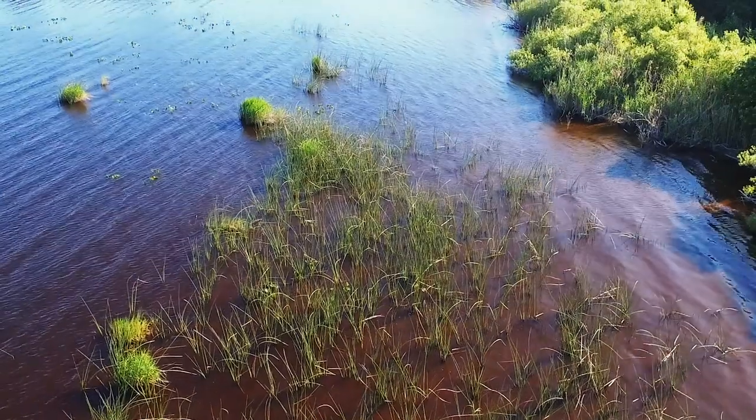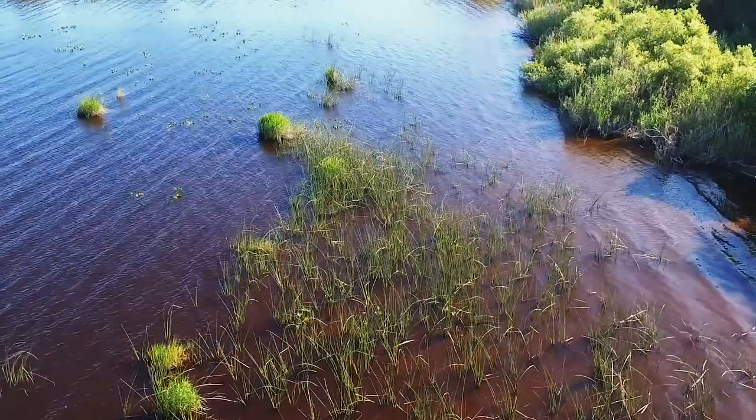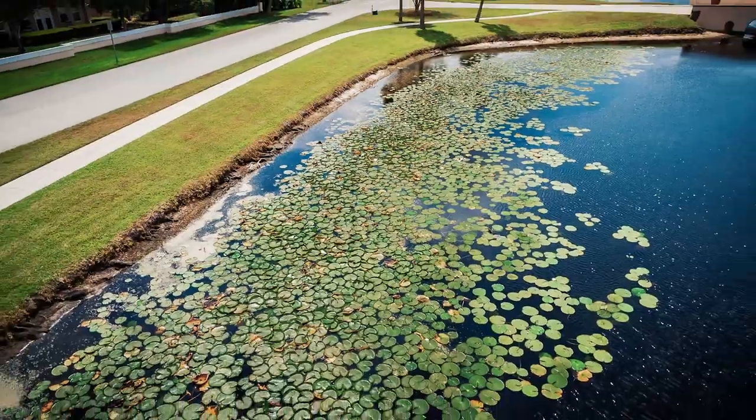There's some that just float, there's some that actually grows submerged — they stay under the water, they root into the soil and stay under the water. And then there are things that root into the seabed and grow above the water, like cattails and lily pads.